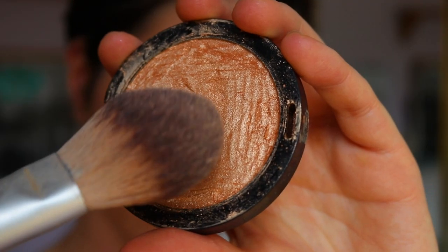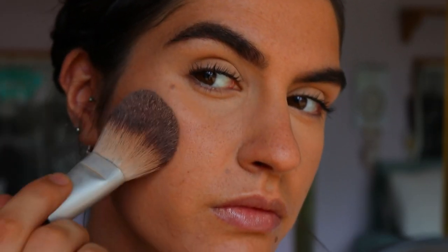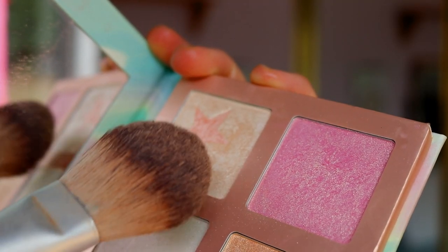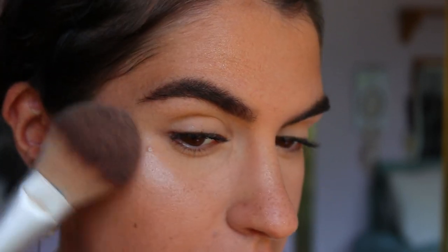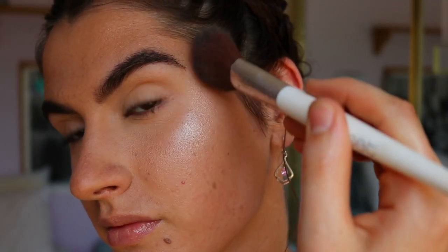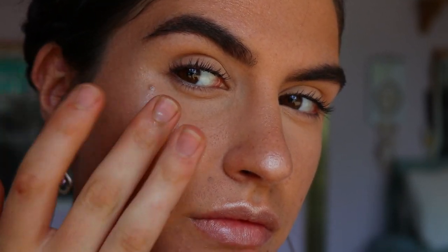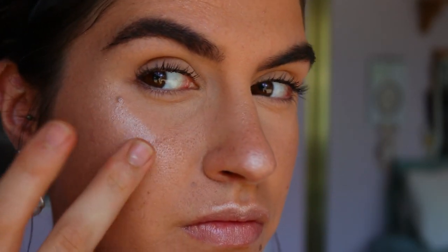For a bit of a glow to the skin, I first take my Maybelline Master Chrome highlighter in the shade Molten Gold and place that anywhere that I bronzed the skin. Then over top I'm taking my Faux Colour Highlighting Palette and placing that lightest shade on the high points of the cheeks and on my nose. To give a bit more of a natural glow look I'm going in with this diamond gloss and placing that over the high points of the cheeks, just on the cheekbones.